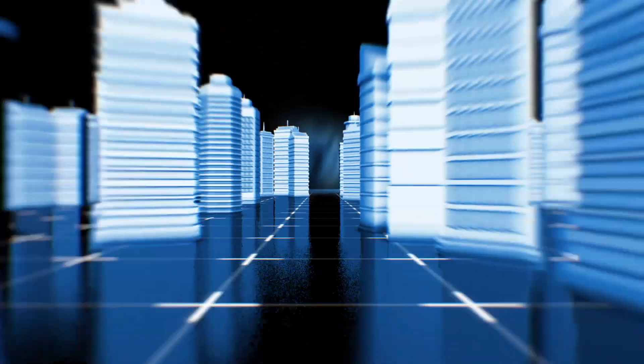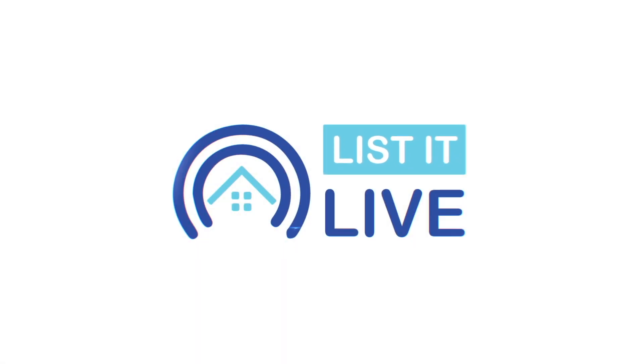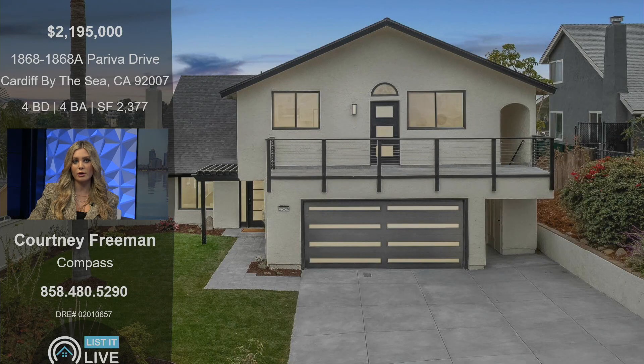Welcome to Listed Live, where we give you a guided tour of Jamaica's hottest homes for sale, and we're here with Courtney Freeman. Hi, thanks for having me. It's gorgeous, I'm so excited to show this one off.